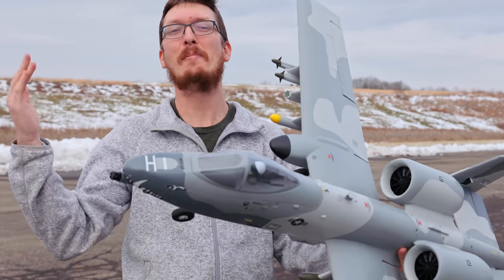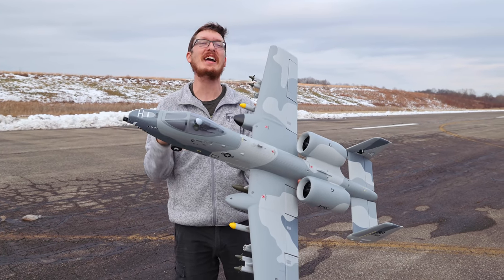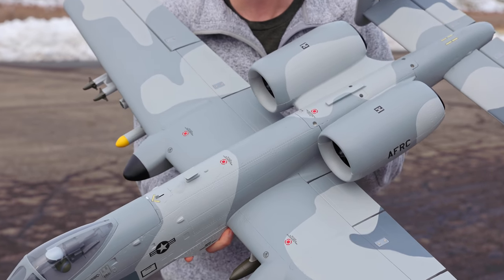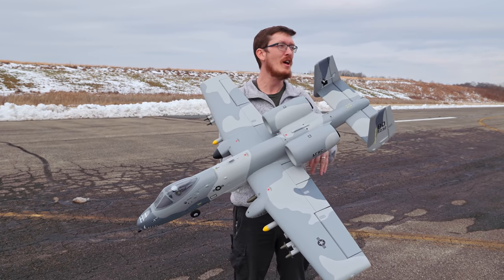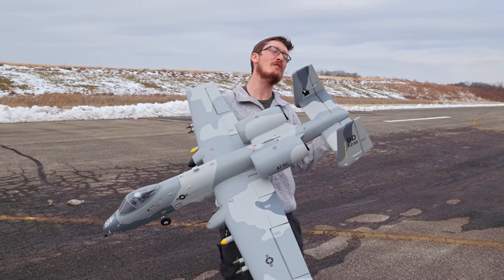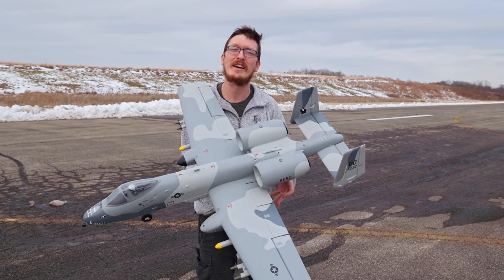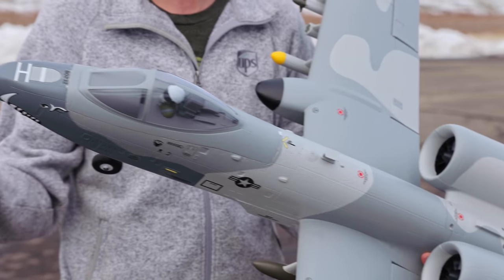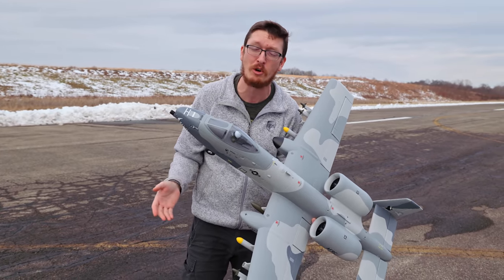I wanted to tell you guys about the re-release of the upgraded and updated eFlight A10, just announced today. This has been sold out and on back order, basically discontinued for about a month and a half. Now it's back with telemetry back to your radio, metal gear servos in the landing gear, and upgraded struts to be more durable.